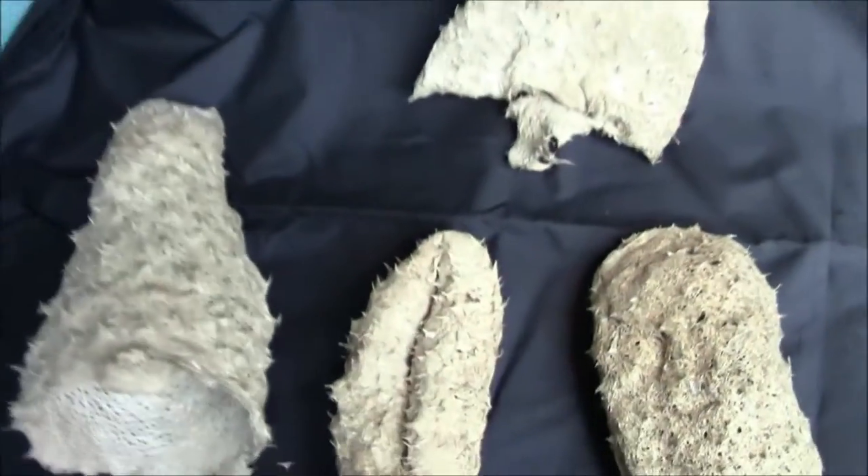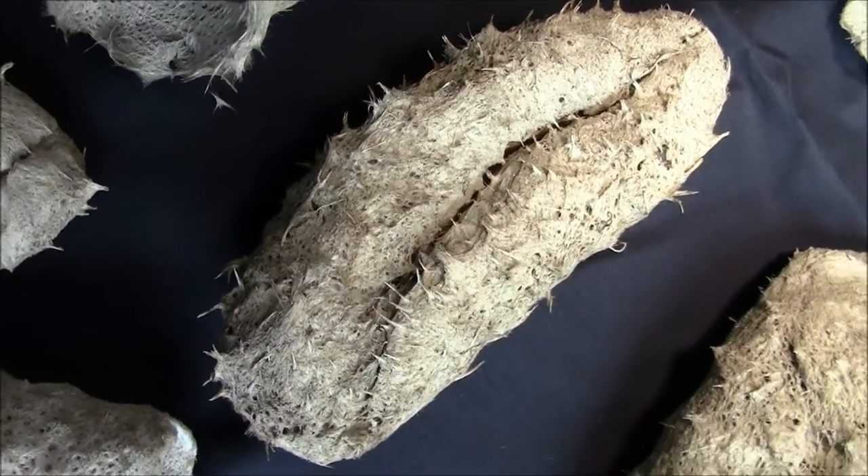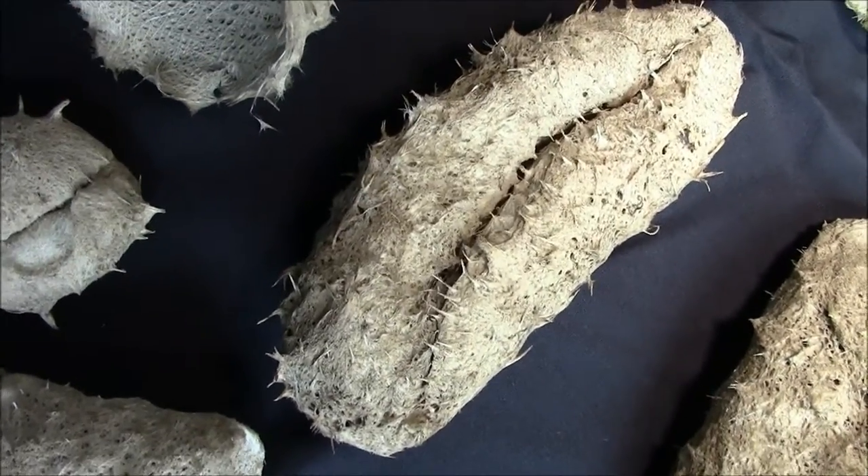Hello, Derek Jones here again with another episode of Amazing Sea Creatures, this time glass sponges from Deep Sea, Nova Scotia, April, May 2015.